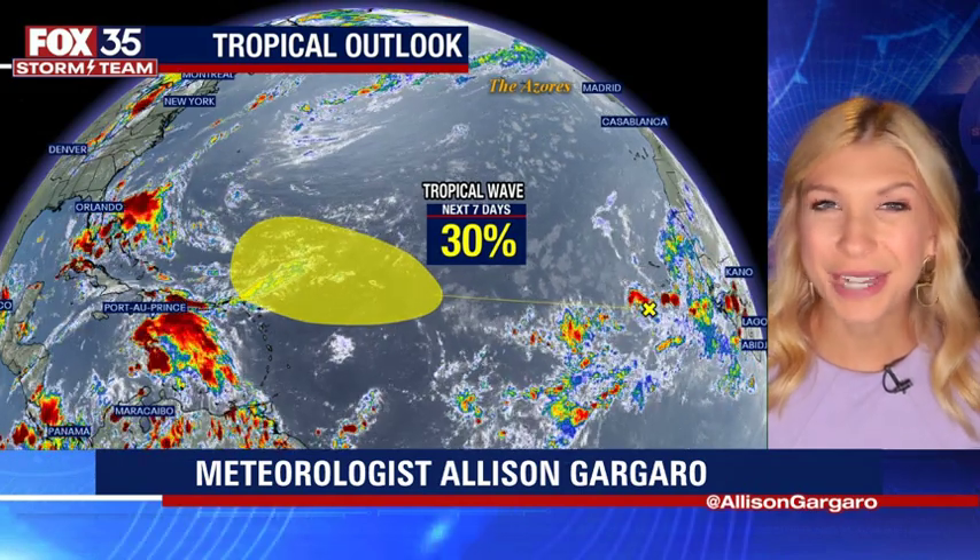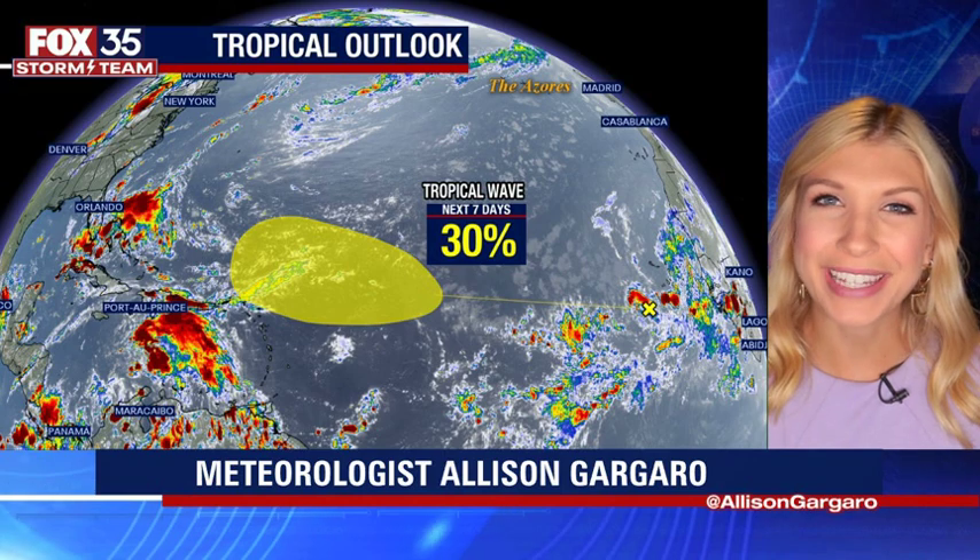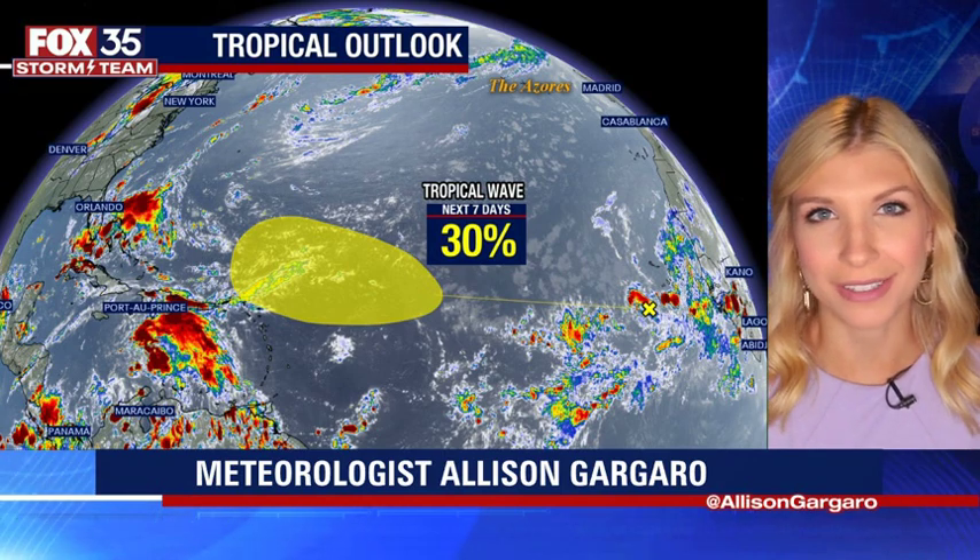Hey everyone, I'm Fox 35 Storm Team Meteorologist Allison Garguero, tracking the tropics for you right here in the Fox 35 Storm Center.